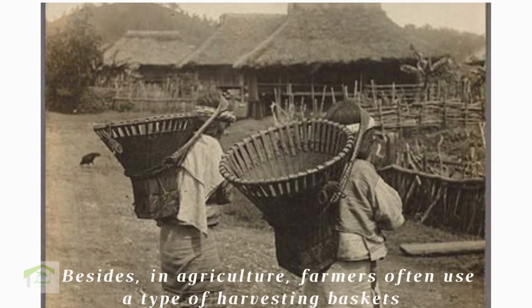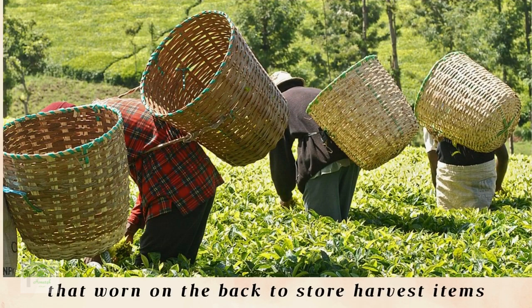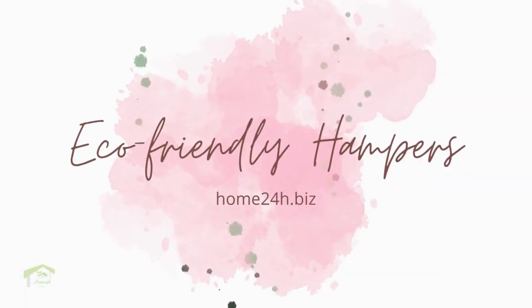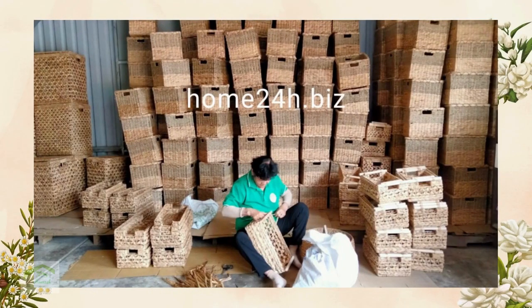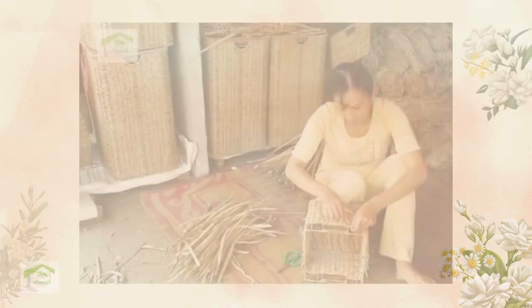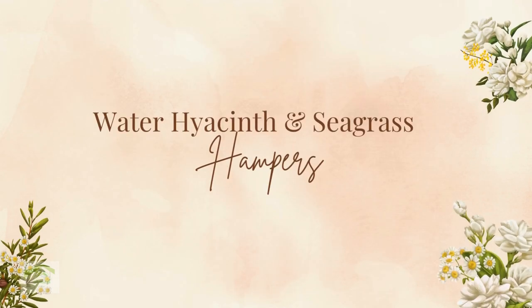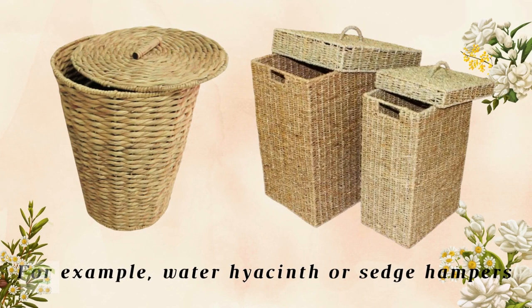Besides, in agriculture, farmers often use a type of harvesting basket that is worn on the back to store harvest items. In recent years, there has been a large amount of consumer demand for eco-friendly products, leading to an increase in hampers woven from natural materials, for example, water hyacinth or sedge hampers.